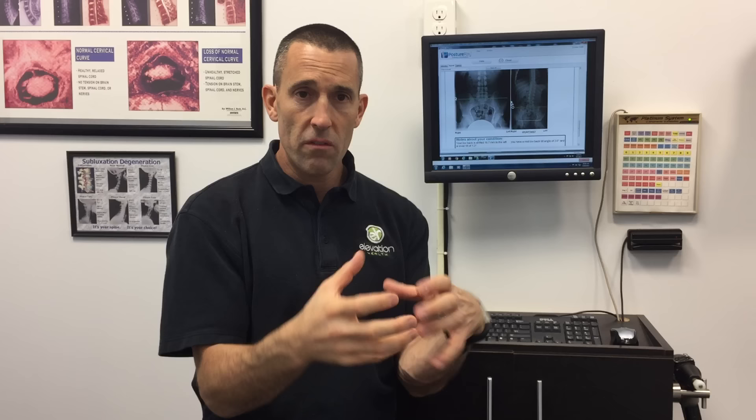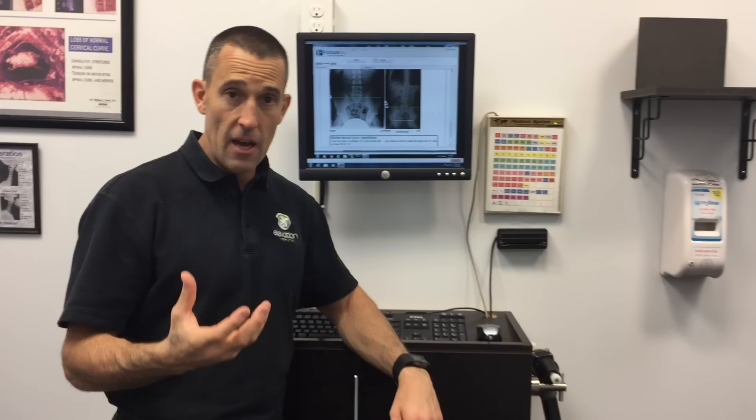Subluxation is what we're looking for. There are multiple ways to look for and quantify subluxation. One of the tools we use is X-ray — primarily to see the alignment of the bones. Subluxation is when bones are out of alignment, irritating, interfering with, inflaming, or damaging the nerves. That actually affects the communication from the brain, through the spine, out over one of the 31 pairs of spinal nerves, into the organ systems of the body. Subluxation left uncared for and unadjusted can cause sickness, disease, illness, and can cause the body to break down over time.